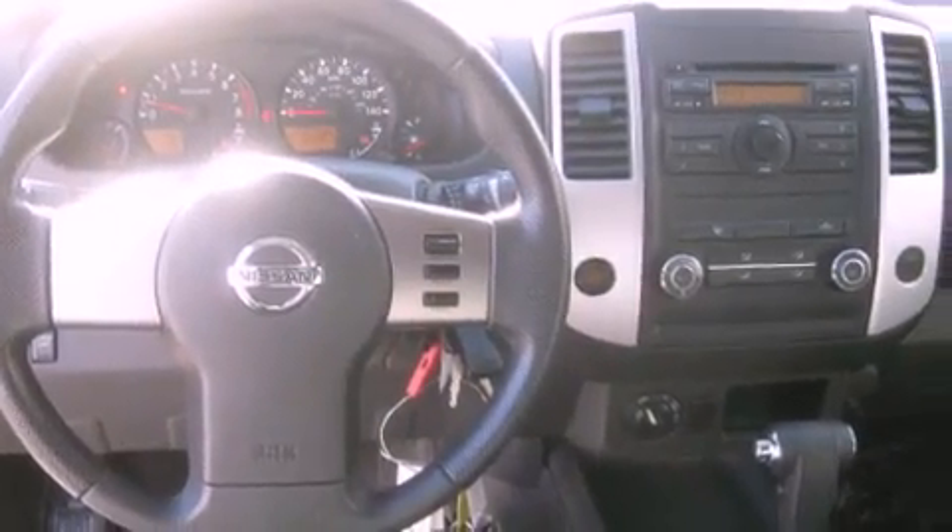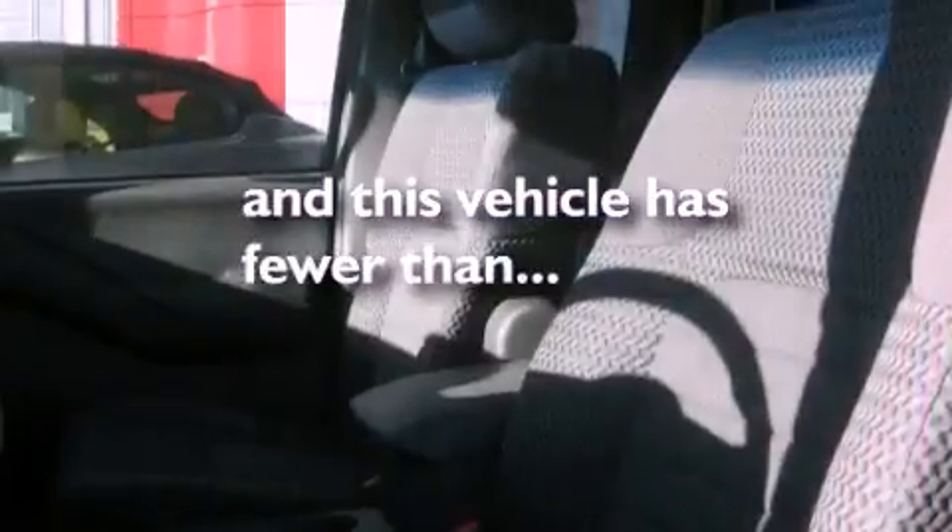Privacy glass, an anti-lock braking system, a passenger side airbag, and this vehicle has fewer than 28,000 miles on the odometer.